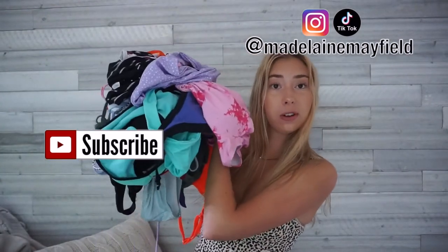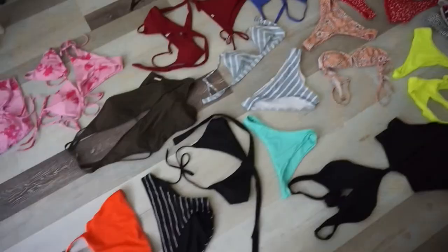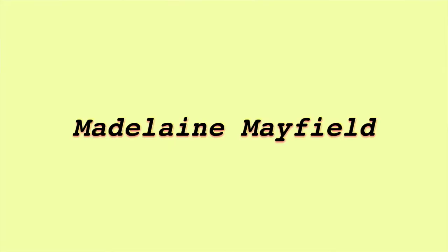I thought it'd be really fun to show you guys my entire bikini collection. I'm going to be doing my bikini collection — I have a ton of bathing suits. This video would be useful because I'm gonna show you where I buy them from and how they fit. Most of them are from Shein. I have all different kinds — high-waisted, one-pieces, shirt-looking tops. I'm going to start with the newest bathing suits to make it more interesting.